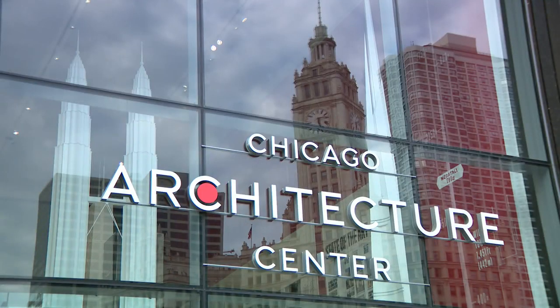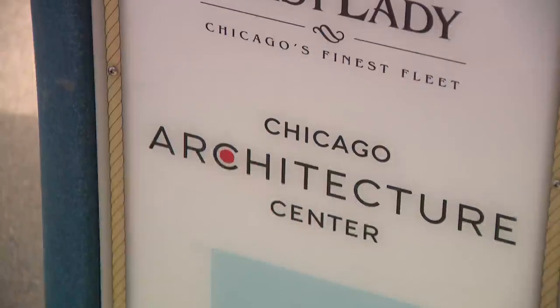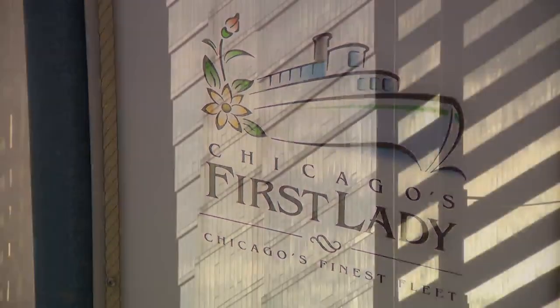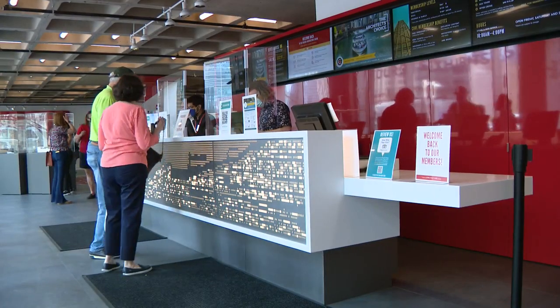Step outside the Chicago Architecture Center and onto the river or the sidewalk for special tours about the city's architectural wonders. There's a new walking tour the CAC is particularly excited about. This one is in Austin. It is a fabulous tour — it starts in the middle of a wonderful residential area and ends at a goat farm.